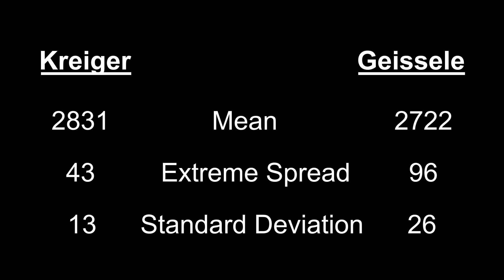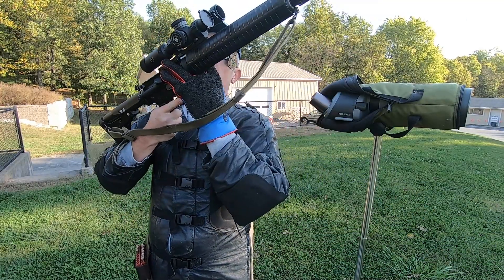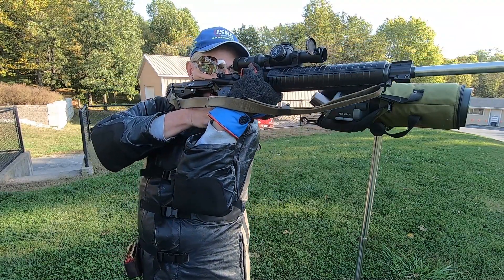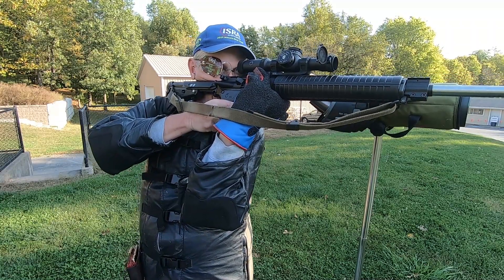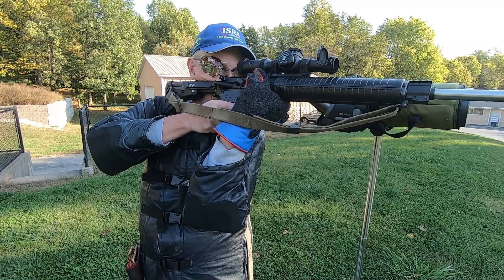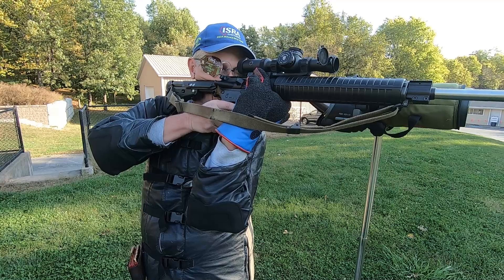Let's put aside that data and look at something else. At that match with the Geissele barrel, I used the Garmin in the short line stages as well. The only difference was that I shot two ammo configurations.